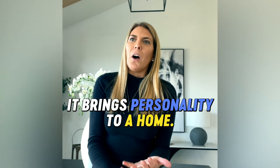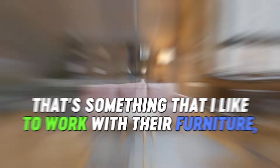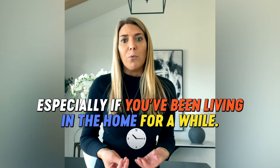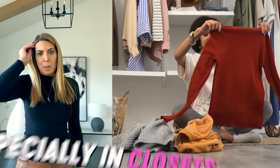It brings personality to a home. Sometimes if a house is occupied and someone already has their furniture in the house, that's fine. That's something I like to work with — their furniture, adding some things, taking some things away. You've got to make sure you declutter, especially if you've been living in the home for a while, because sometimes we don't notice the things that have been piling up for years and years, especially in closets.